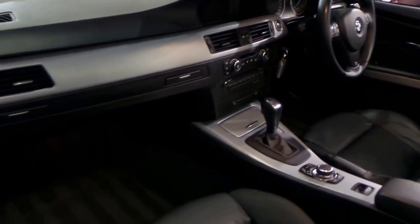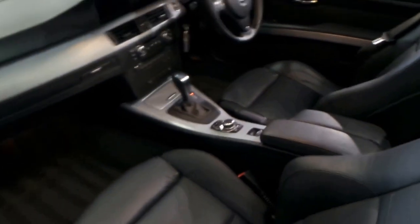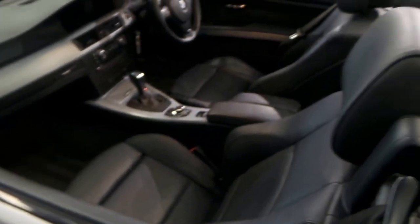It's got two keys. It's fully automatic, and it drives beautifully — I have driven it.